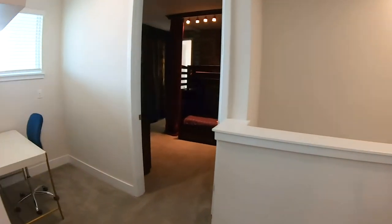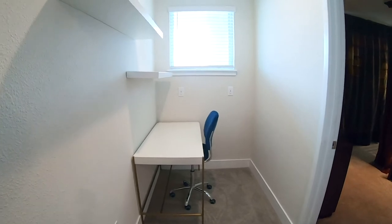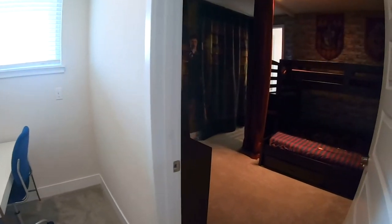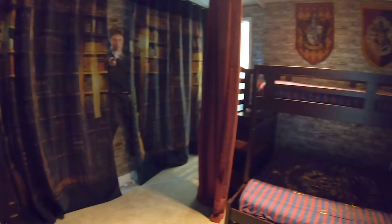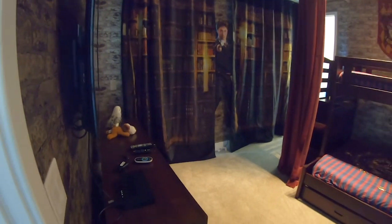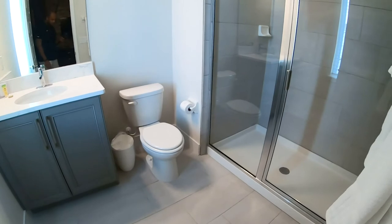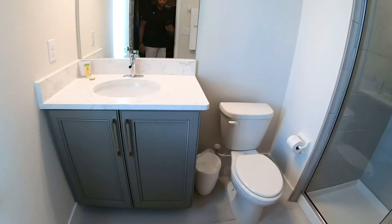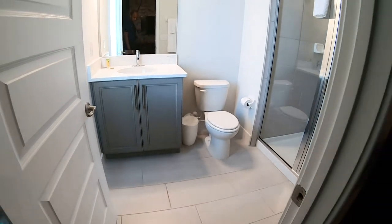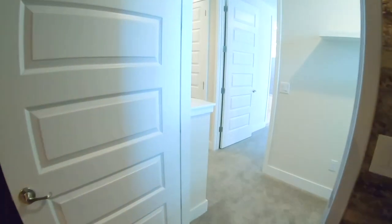We will be in the final bedroom, which is bedroom number six. There's a little nook here with a desk area set up, so you can use that as an office space, which is really cool. This is your Harry Potter themed room — room number six. If you're a Harry Potter fan, kids would be extremely excited to stay here. It also has an attached full bathroom as well — stand-up shower and sink.